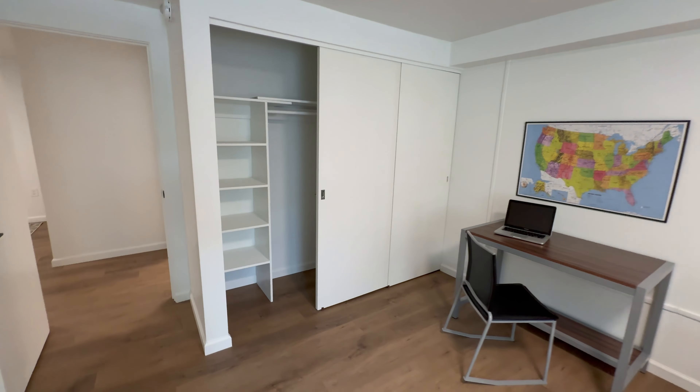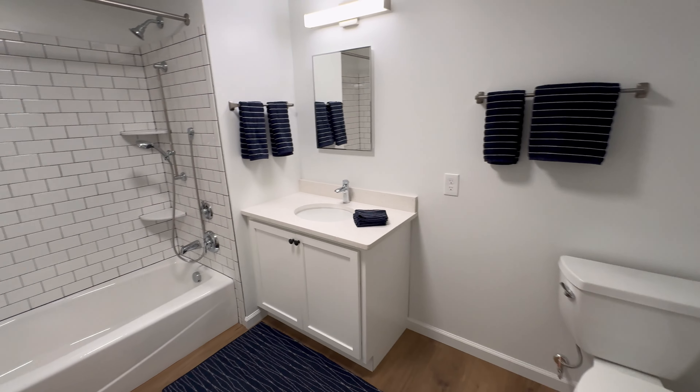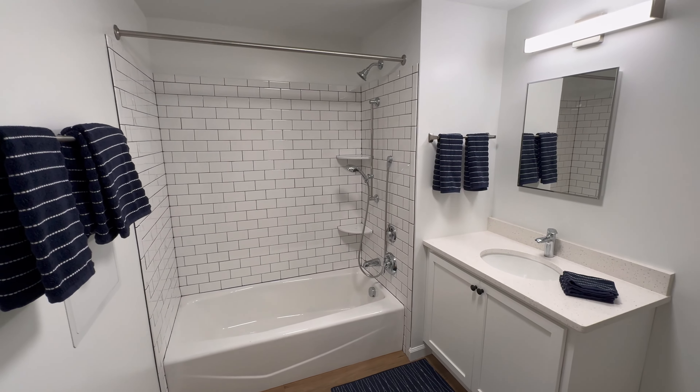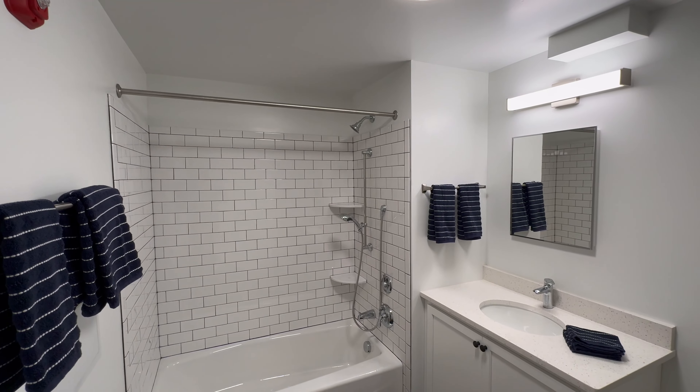Nice closets. Every bedroom has a closet. This unit was set up for handicap, but it has a handheld and a regular shower head.